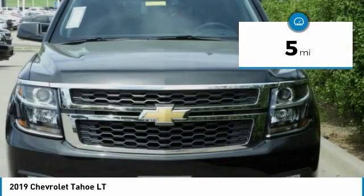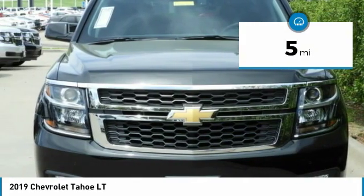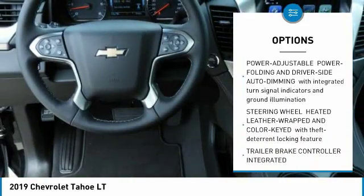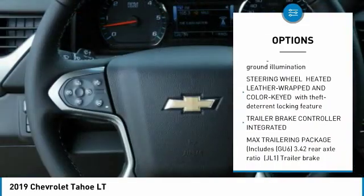This vehicle has less than 100 miles. Here are some of this vehicle's great options: power liftgate, tow hitch, lane departure warning, power steering, aluminum wheels.